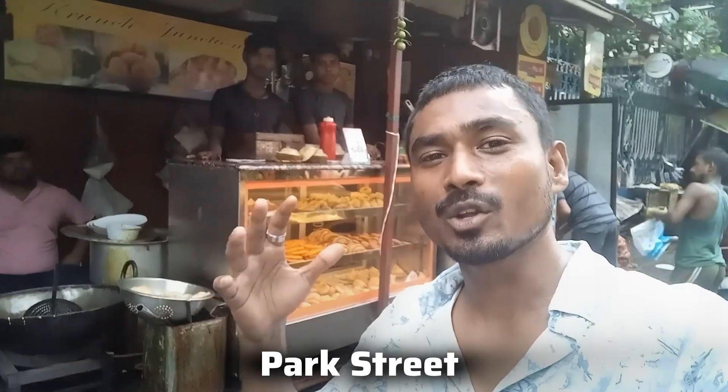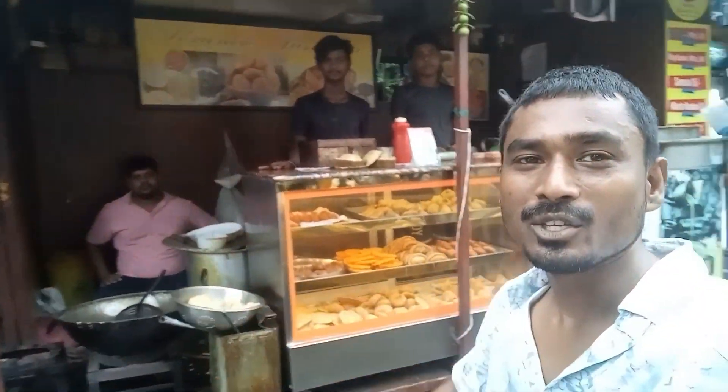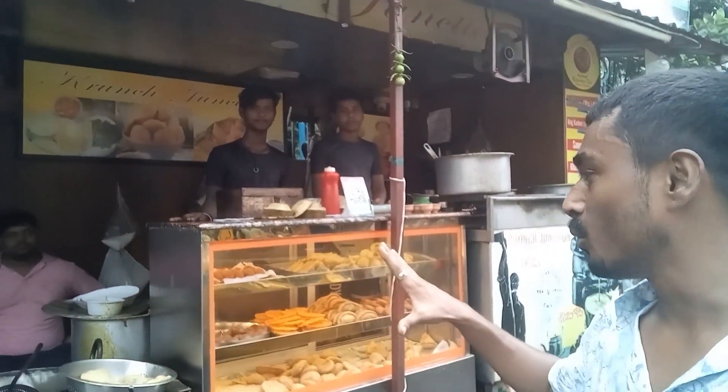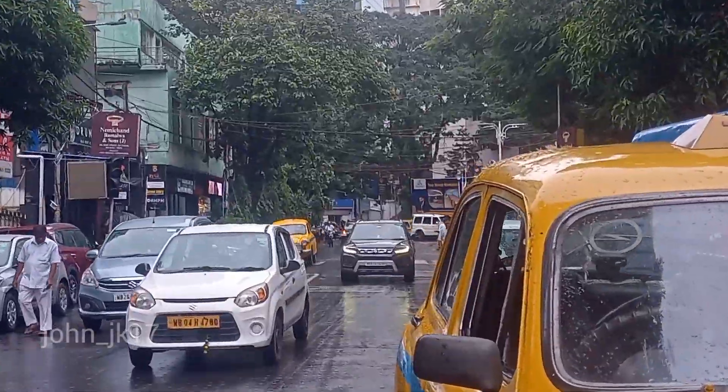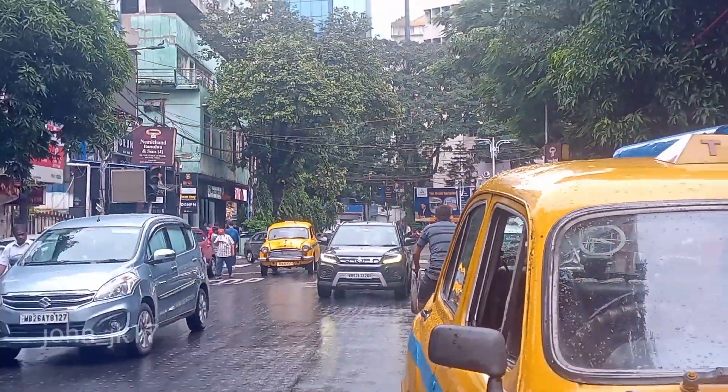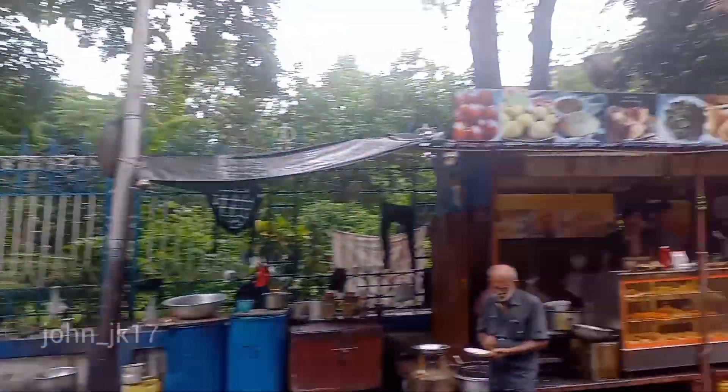Hello guys, welcome to another vlog — this is your friend John. Today I'm in a place called Park Street in Kolkata. You can see the stall behind me — I'm gonna show you what items they sell over here. Before I continue, please do not forget to smash that subscribe button, and if you're watching this on Facebook please follow. So let's see what snacks they sell here. I'm right next to the Park Street petrol station.